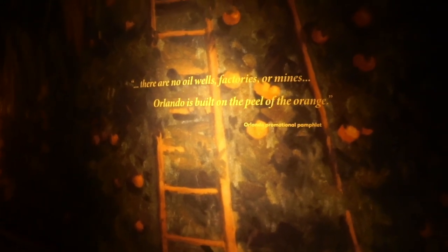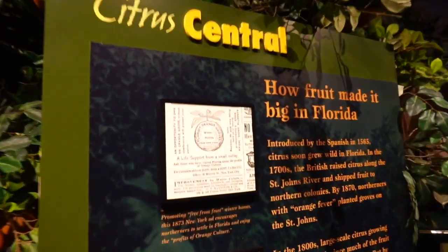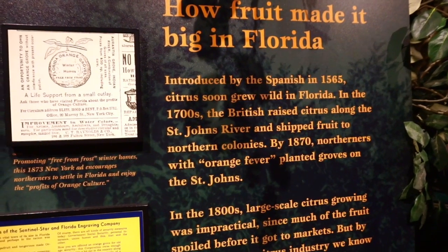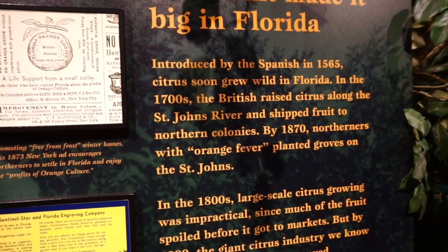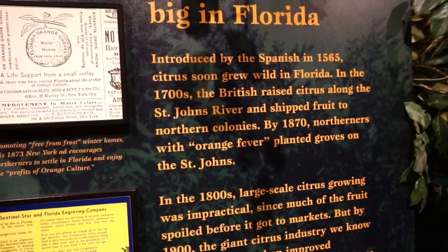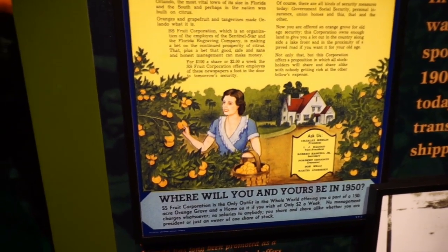Walking down the ramp, I noticed this quote that sets the tone of this room: 'There are no oil wells, factories, or mines. Orlando is built on the peel of an orange.' And that's exactly what this area is talking about. Take a look at the citrus tree they have in here. It's talking about how fruit made it big in Florida — it was introduced by the Spanish in 1565, soon grew wild in the 1700s. By 1870, Northerners with orange fever planted groves on the St. Johns. Some old advertisements talking about citrus — these oranges were unloaded at the Kissimmee City dock.